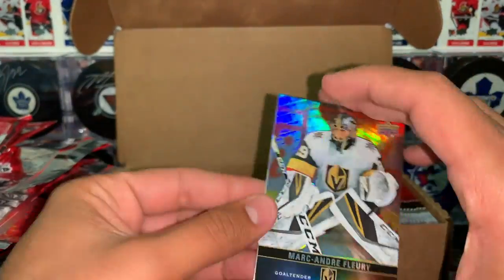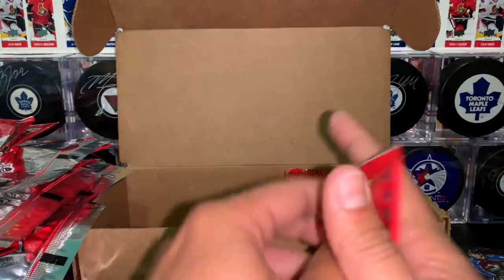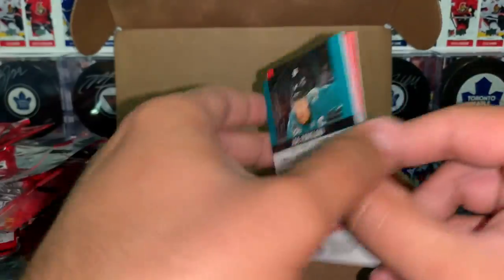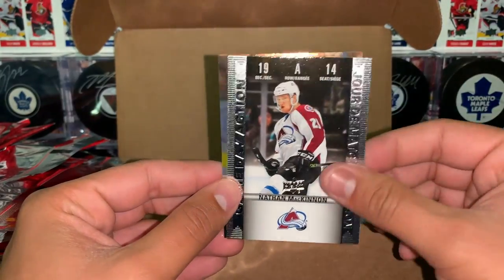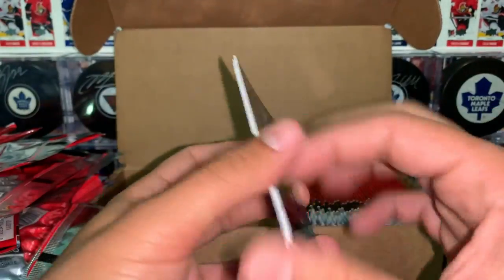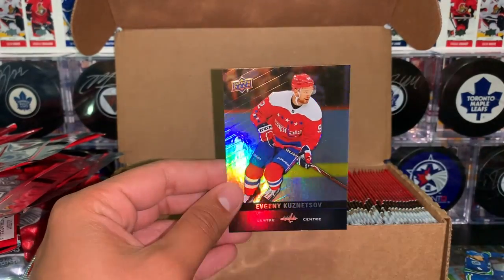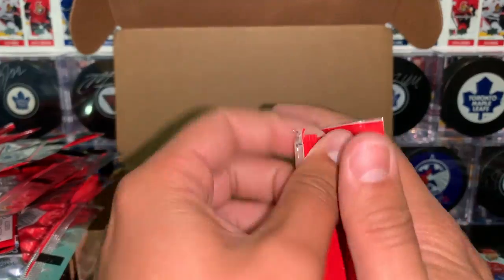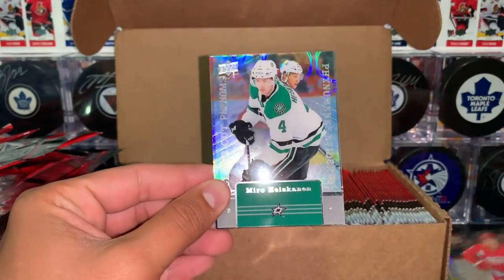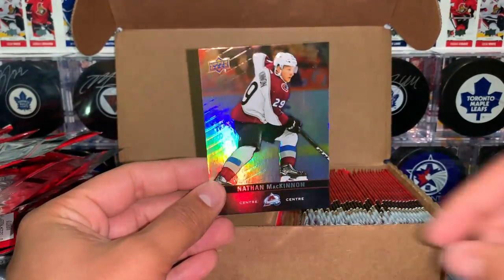Fleury, highly decorated of Doughty and Makar. Monaghan, game day action of McKinnon and Pavelski. Besser, Elias Patterson red parallel, and Kuznetsov. Besser, Larkin, and a clear-cut Phenoms of Miro Heiskanen. McKinnon — those clear-cuts have a nice sparkle to them.